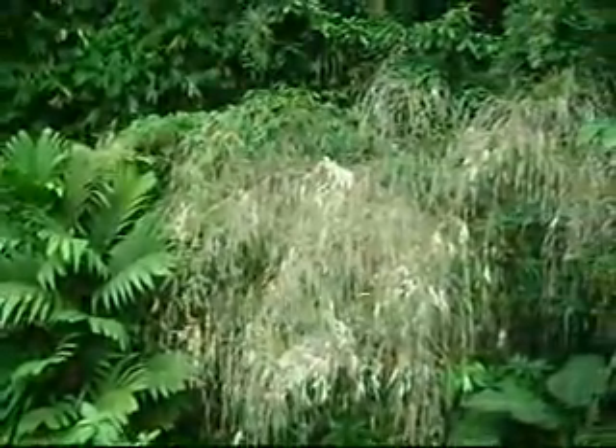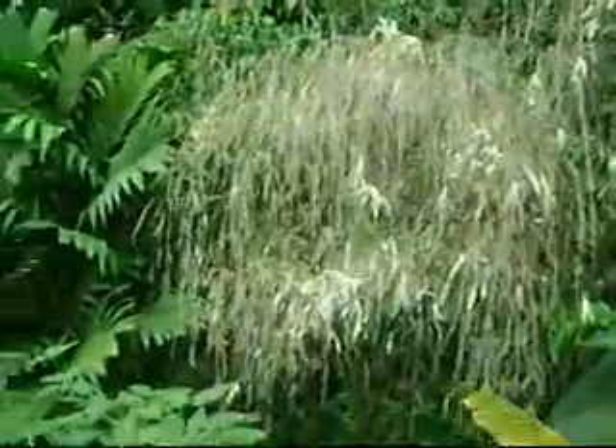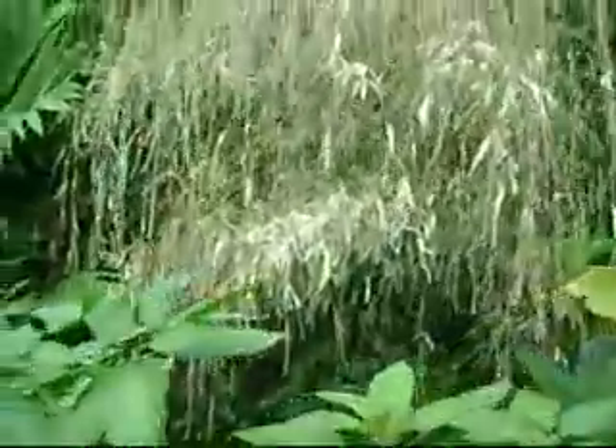We're going to go down into the garden today to meet a clump of Melocana posifera, a bamboo introduced from Asia here in Costa Rica about 70 years ago, and which is now flowering. It's been flowering for a couple of years. It started flowering in Asia in 2008, big time.